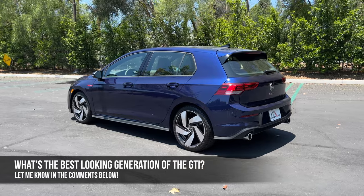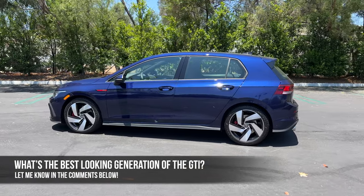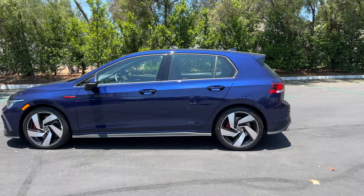My question for you: which is the best looking generation of GTI? I'm going to say 4th gen, maybe 7th gen — I don't know. Let me know in the comments what you think, and let's check out the interior.